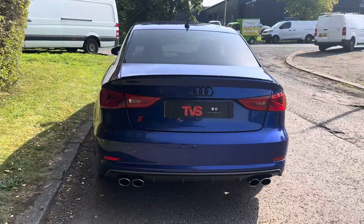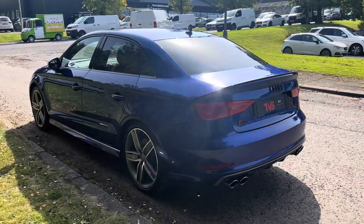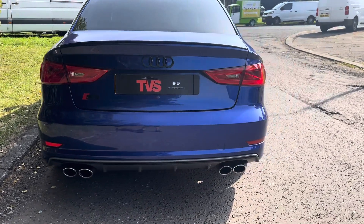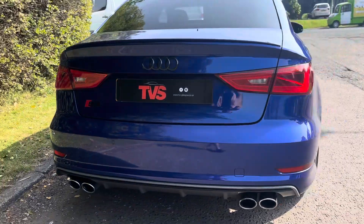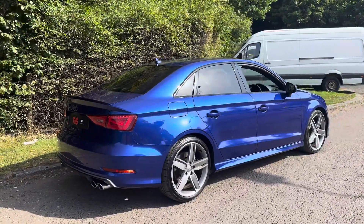This outstanding example has covered 65,750 miles from new. In this time it's had three former keepers and it comes with the two keys that it left the factory with. It has the signature Audi S model quad oval tailpipes, and they are very, very sought after in the saloon because they are rarer and, I'm sure you'll agree, they are more handsome than the hatchback as well.